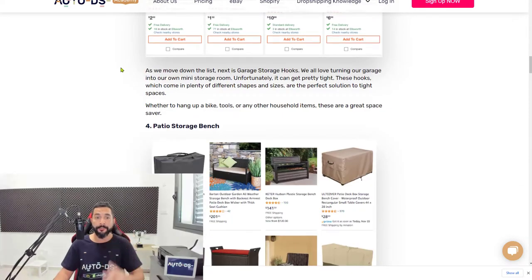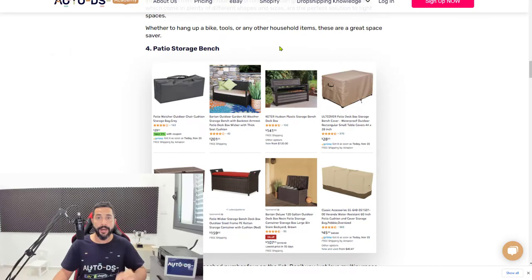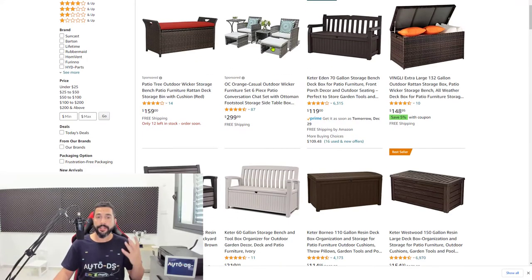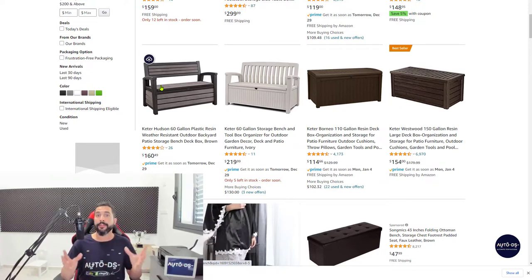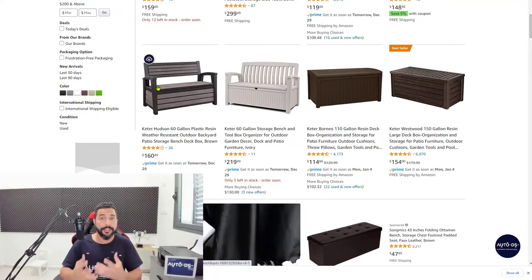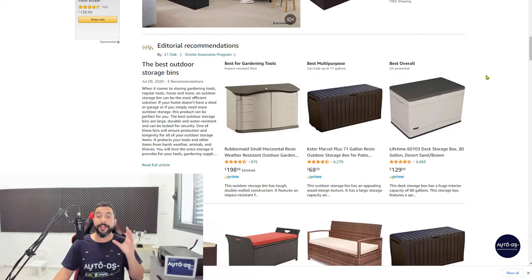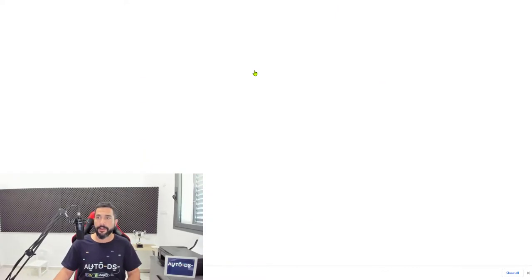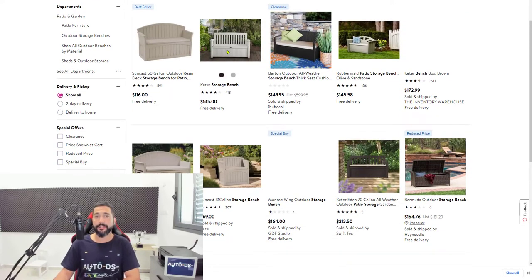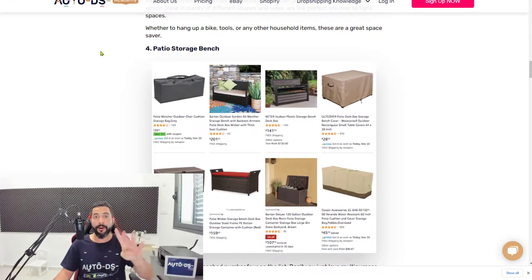Number four: patio storage bench. It's a bench that people put out on their patios, and it's a hot seller. It's not just an ordinary patio bench — it has an extra feature where you can store things inside, which is why it's in the storage and organization niche. This micro-niche within the general bench products is very popular, and we've noticed a huge increase in sales this year with no doubt it will continue multiplying next year.